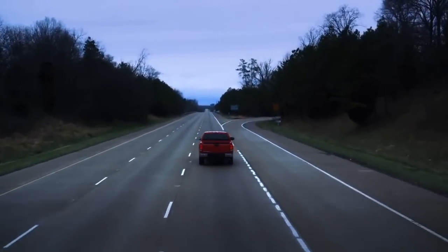Best of all, with a 50,000-mile limited warranty, the road will stretch out in front of you for a long time.